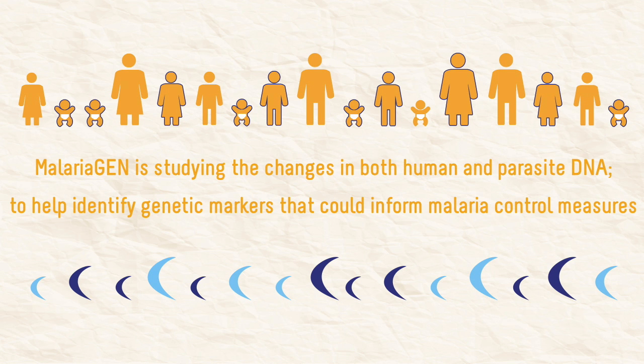MalariaGEN is studying the changes in both human and parasite DNA to help identify genetic markers that could inform malaria control measures.